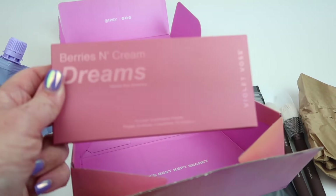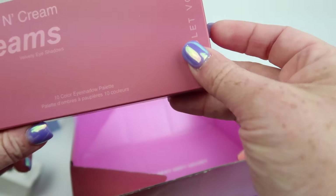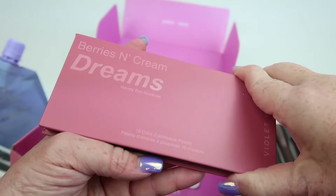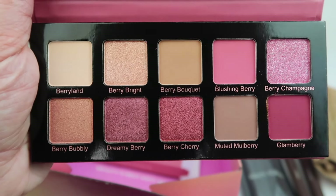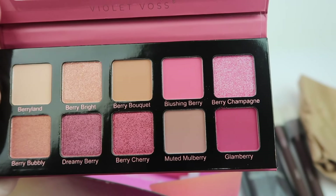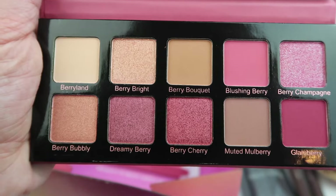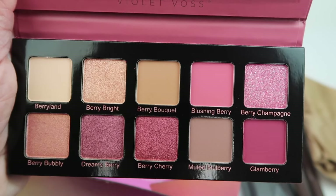We have a palette — this is the Berries and Cream Dreams palette by Violet Voss. They make one of my favorite palettes. I got it in a Glossy Box and it's one of my all-time favorites. I love these colors. The palette I mentioned has a lot of the same types of shades, especially berry brights. That palette is older and I've nearly worn it out, so this is a great replacement. It has a lot of my favorite shades.